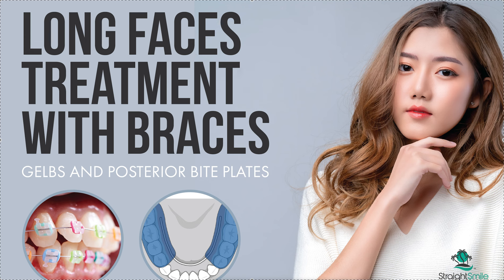Dr. Amanda with Straight Smiles Solutions, straightsmilesolutions.com. Today we're going to talk about long face treatment with braces, how to manage long faces, vertical growth, down and backwards growth, and dolichocephalic profiles with braces.